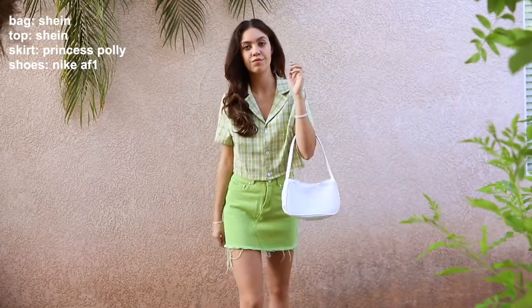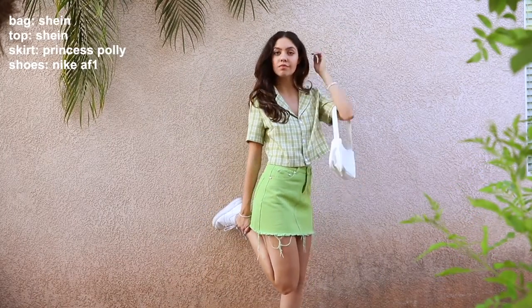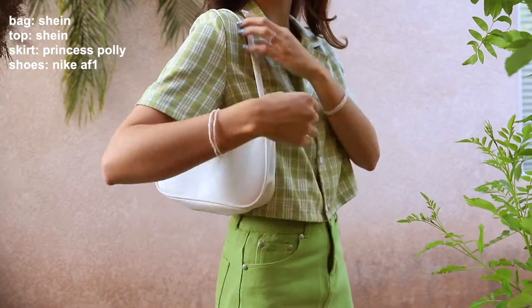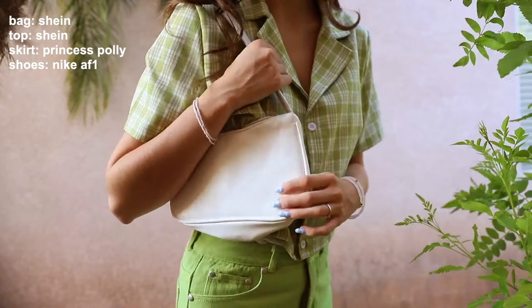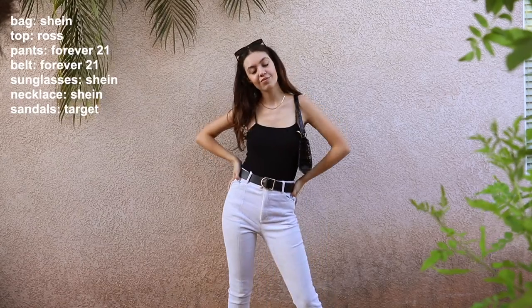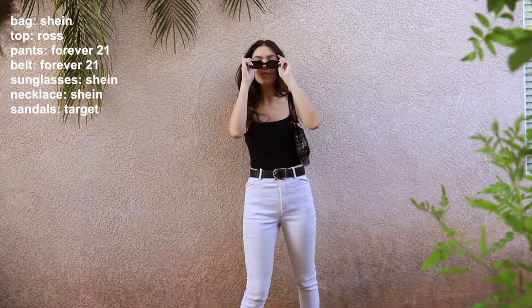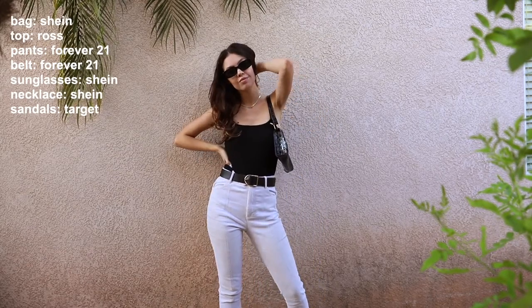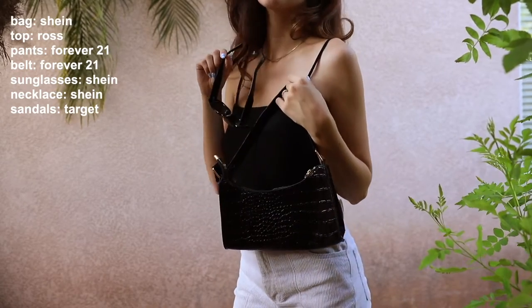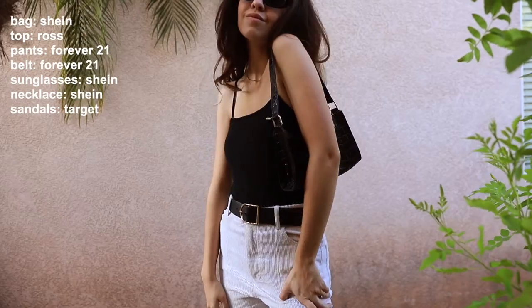First, I wanted to show you guys this monochromatic slash color blocking outfit with two green pieces and two white pieces. This little bag is from Shein — super cute — and I really loved pairing the two green pieces with the white shoes and the white bag. Next, I pulled the gold accent from the bag into the whole outfit by putting a black top with white pants, a gold belt, gold jewelry, and black sunglasses. I love how this one paired for a super chic look.